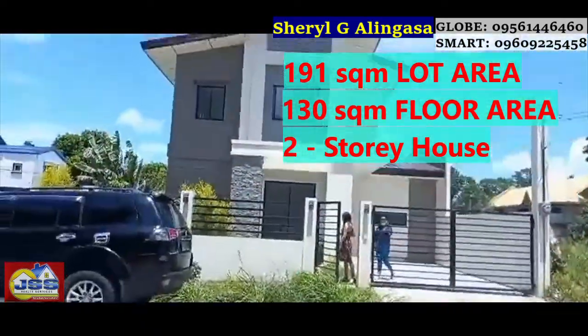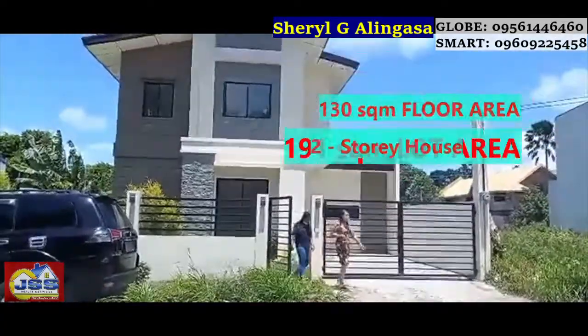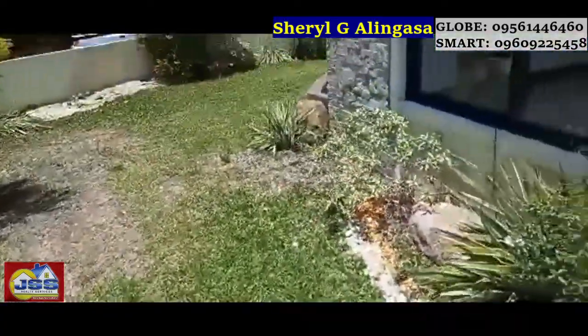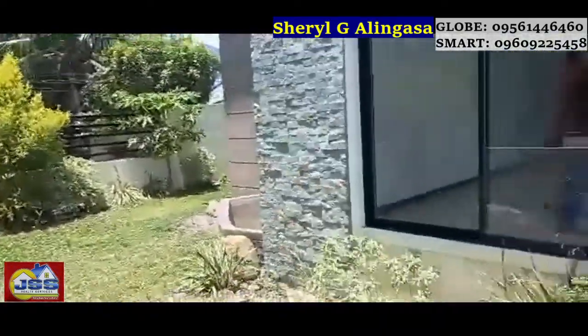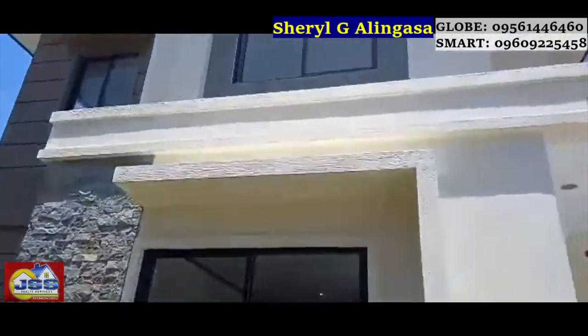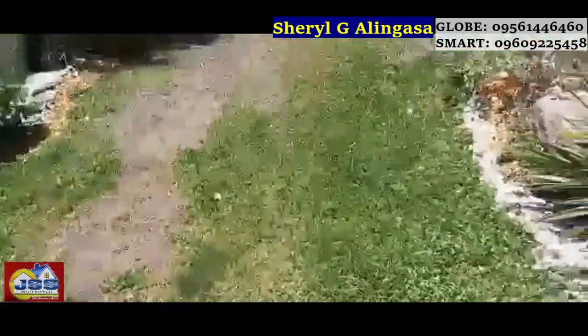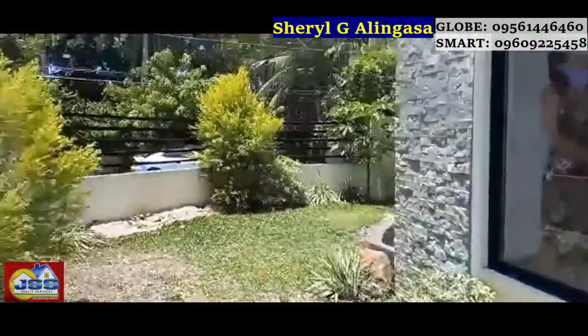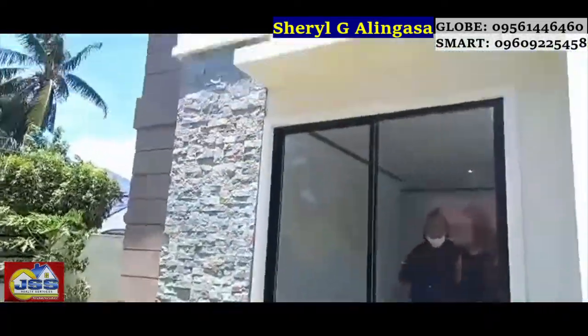As you can see, it already has a gate and fence, ready with a carport, cemented. At the front is your garden and at the side there's an extension for the garden as well. So if you love plants — plantitos and plantitas out there — there's already a garden ready for you to enhance however you'd like.